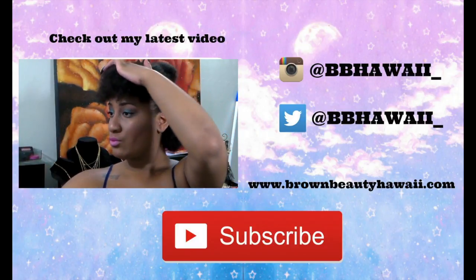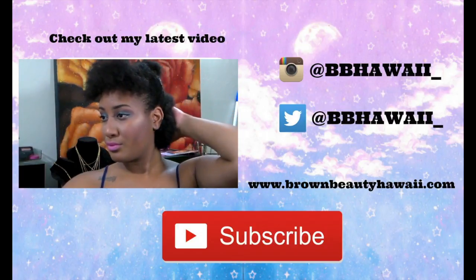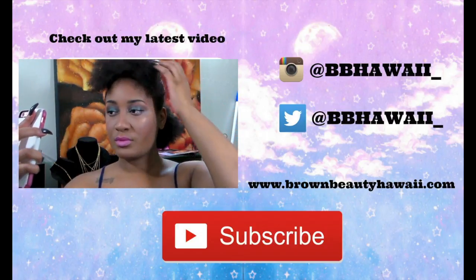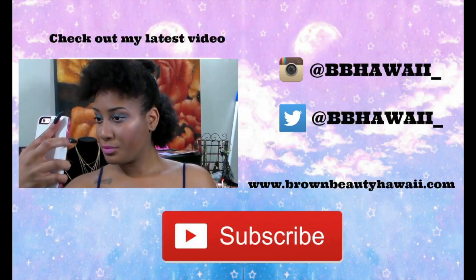It's been like a couple weeks, so I'm trying to get back on track. I hope you guys enjoy the video and keep watching. I hope to have some more videos uploaded soon. Hope you guys enjoy this look!